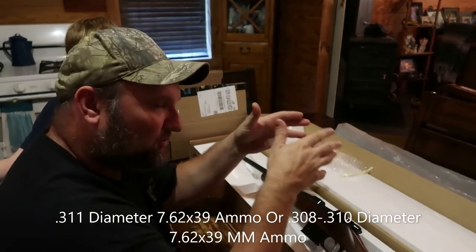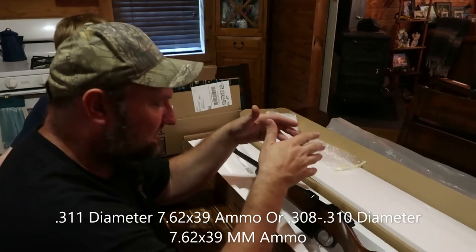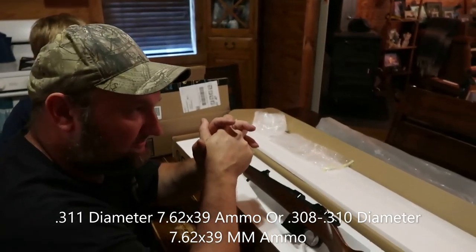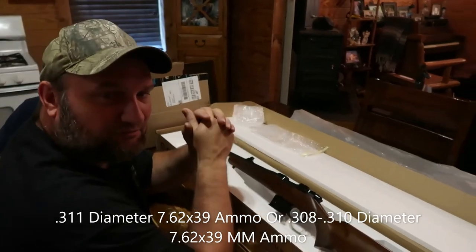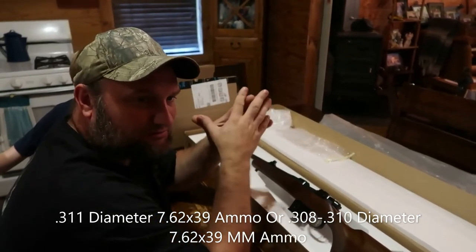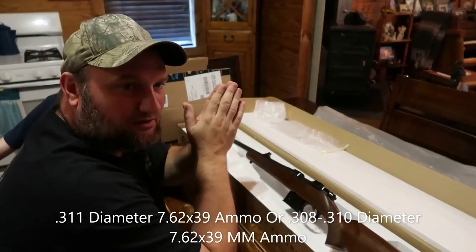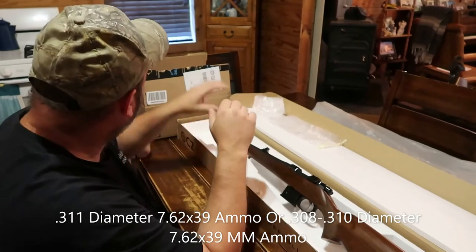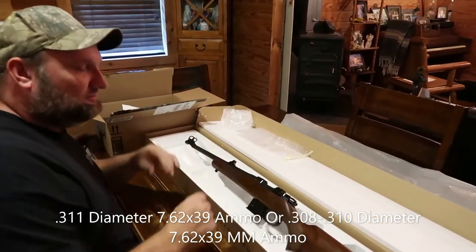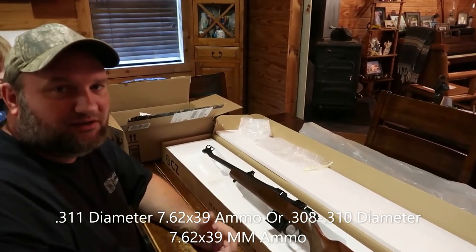The difference with the 7.62x39 is that this particular gun was actually manufactured and made to shoot the Russian ammo. The bullet itself is .311 thousandths - so it's a .30 caliber but it's not .308; it's a little bit larger than .308. You can shoot ammunition that is not .311, but this gun is designed around it.